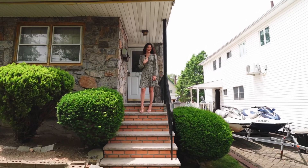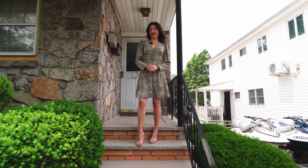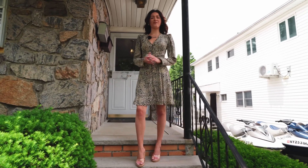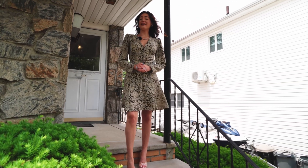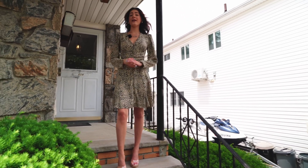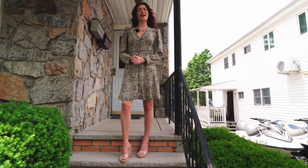Hi y'all, I'm Keri Cavada with Priory Real Estate. Today I'll be showing you around 214 Quinlan Avenue, located in the heart of Manor Heights, Staten Island. This home is a two-family ranch style that has three bedrooms in the main home and two bedrooms in the rental. It also has a basement and a garage. Let's show you around.